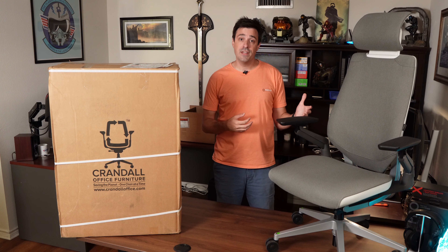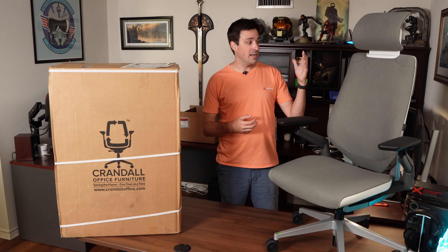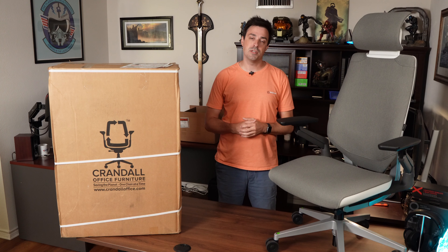Hey everybody, Matt here, and today I want to make a very quick video for anybody who is on the fence about buying a used office chair from Crandall's Office Furniture.